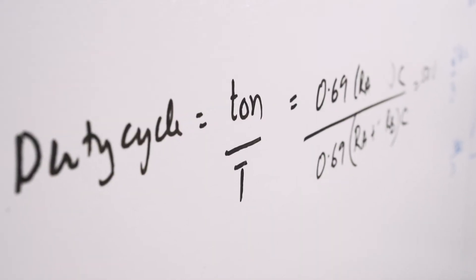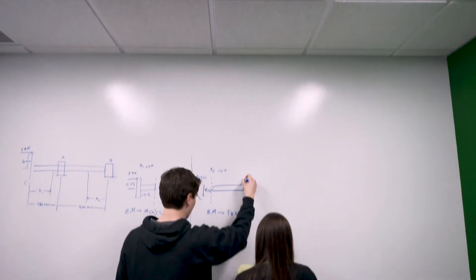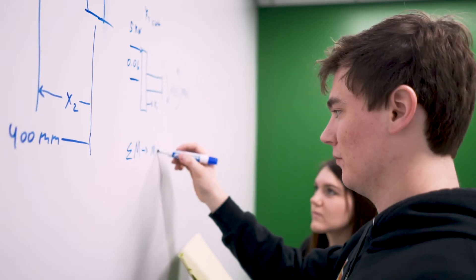You'll never run out of space to write here at the engineering building, because several of our walls here are actually whiteboard from ceiling to floor.